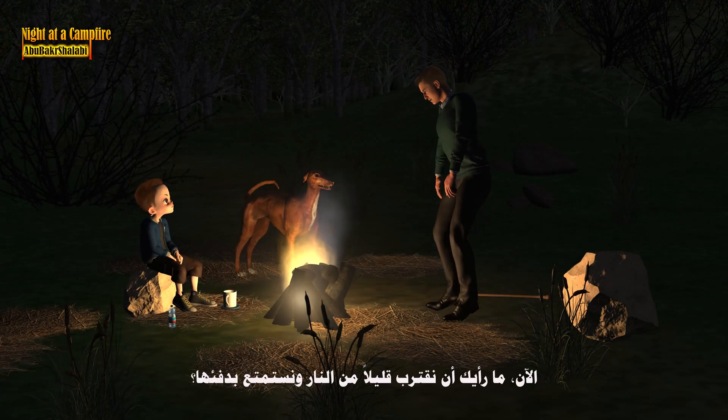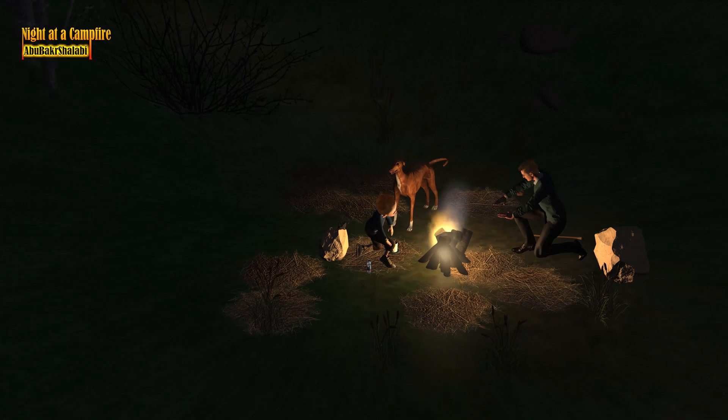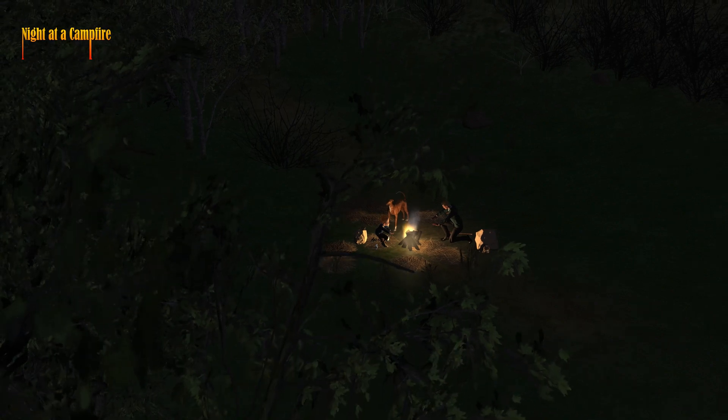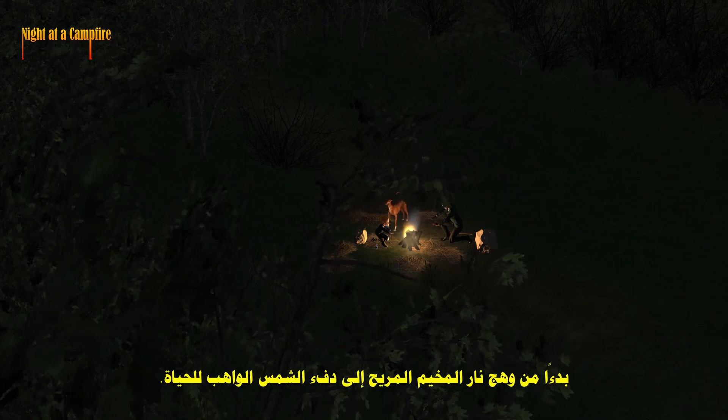Now, how about we scoot in a little closer to the fire and enjoy its warmth? Understanding heat helps us appreciate the world around us, from the comforting glow of a campfire to the life-giving warmth of the sun.